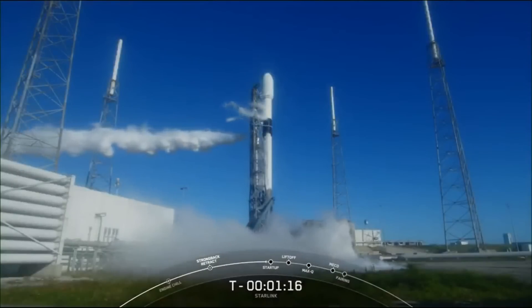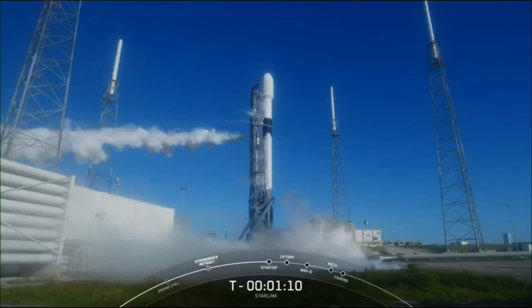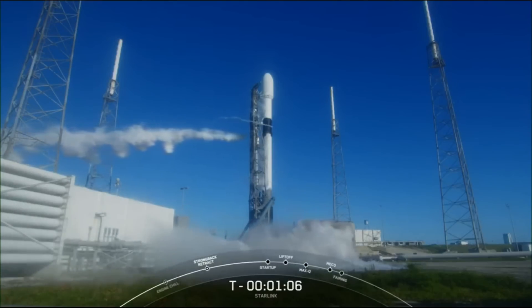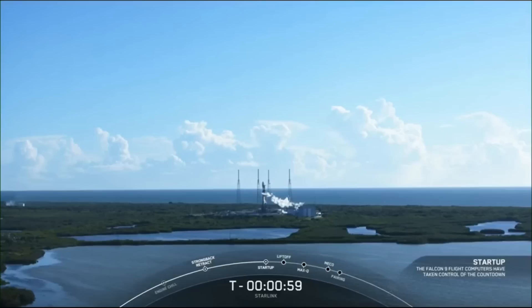Coming up next, we'll hear a call out over the nets updating us that Falcon 9 is in startup, meaning that the flight computers have taken over the launch countdown, and we can expect this at T-minus one minute. Falcon 9 is in startup.